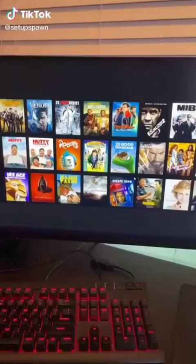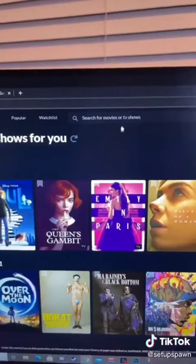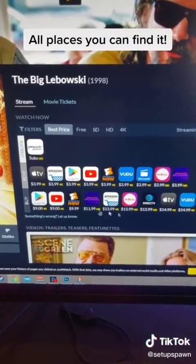Powerful Websites You Need To Know, Part 9. This one's great if you love to watch movies. If you want to know where you can watch a movie or TV show, just go to this website, then type in what you want to watch at the top. It'll tell you all the prices and places you can find that movie.